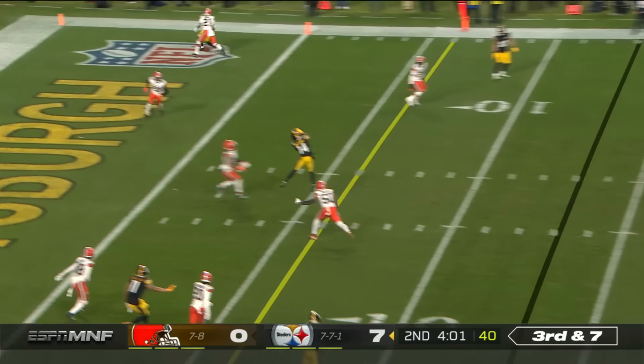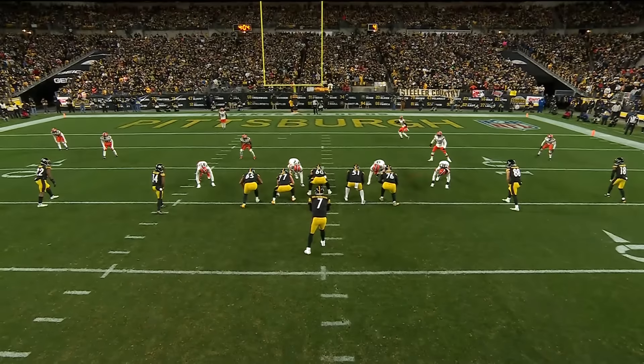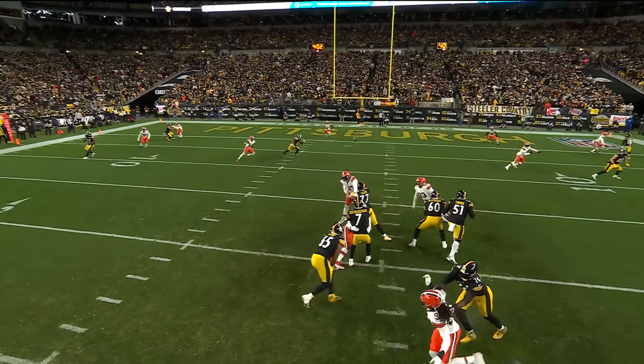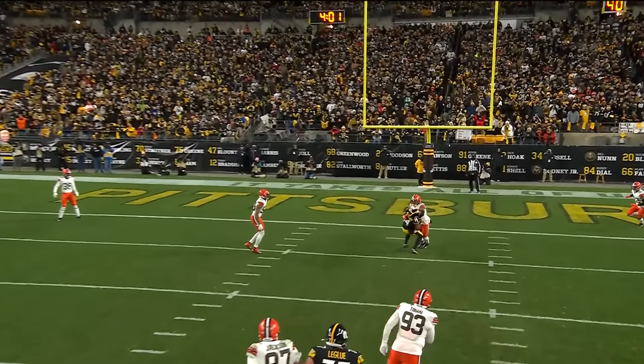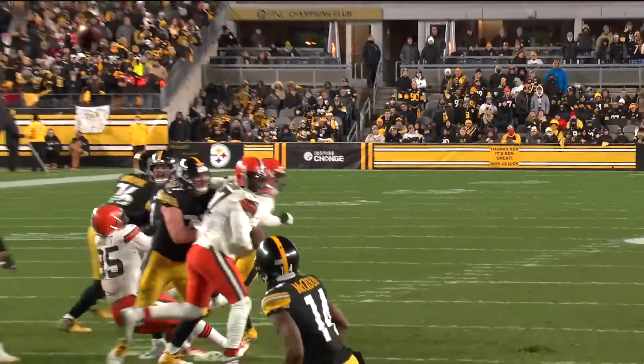Here's Ben. There's your pump, there's your throw. And complete, Ray Ray McLeod. Watch what he does at the top of this route — see you later. And then he puts it on him, takes a big shot and holds on. That's nice scheming right there, and they come right back to it.